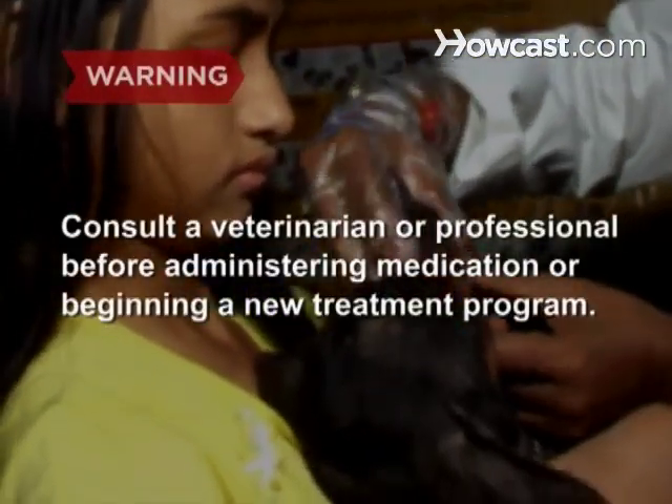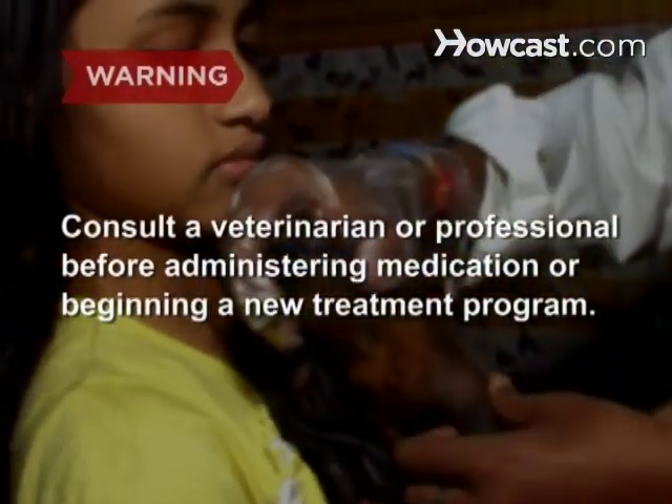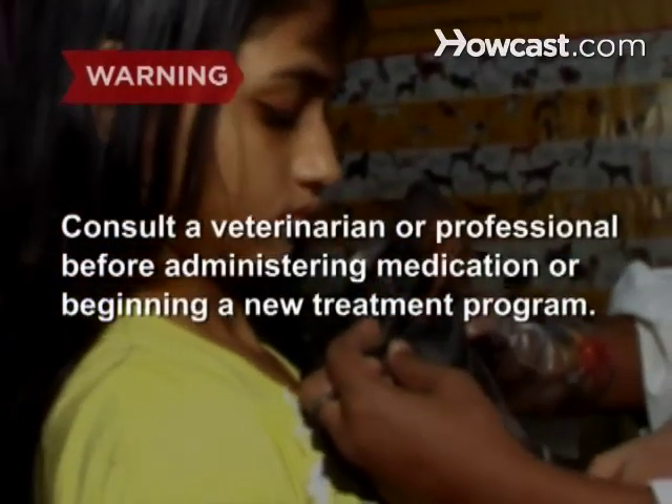Always consult a veterinarian or professional before administering medication to an animal or beginning a new treatment program.